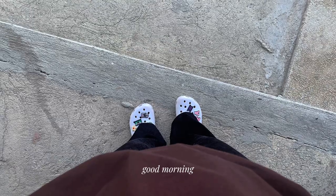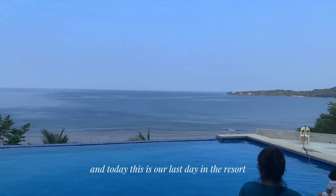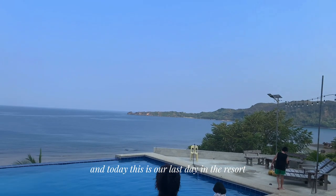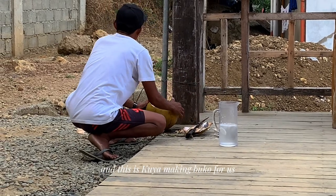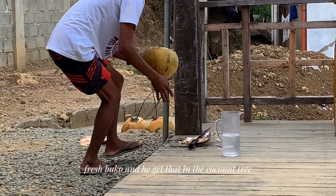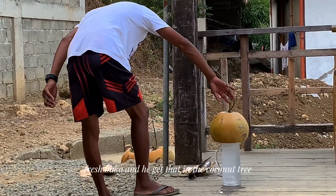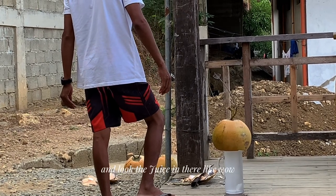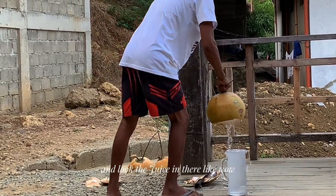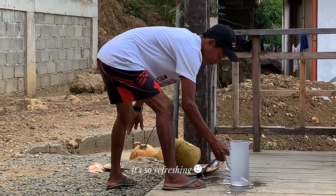The next day — good morning! Today is our last day at the resort. This is Kuya making fresh buko for us. He got it straight from the coconut tree — fresh buko. And look at the juice in there — wow, it's so refreshing.